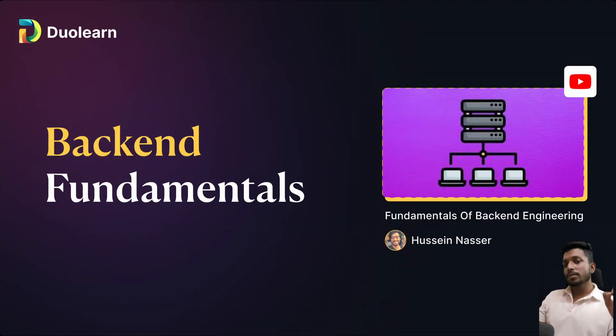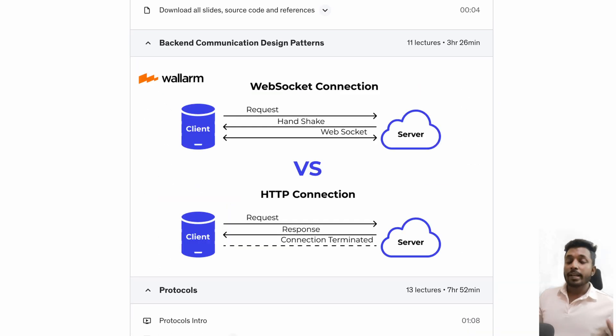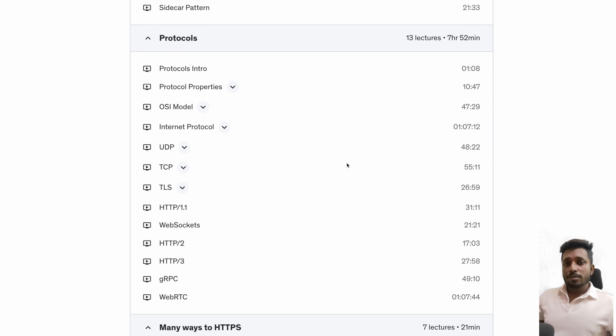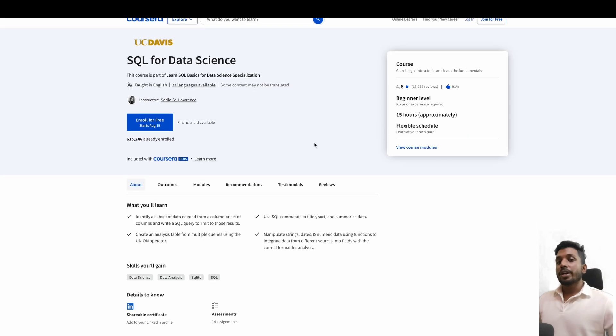Next up is Backend Fundamentals. We already covered Node.js, but backend fundamentals here refers to add-on concepts you'll need to implement when building projects. The course I'm recommending is Fundamentals of Backend Engineering by Hussein Nasser. He explains protocols, patterns, and many other things in backend engineering — web sockets, polling, long polling, and more. This gives you exposure to solutions in backend engineering, covering lots of protocols and patterns to help you solve complex problems in the future.